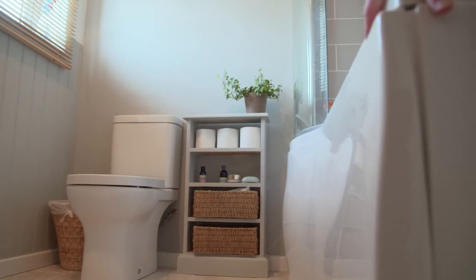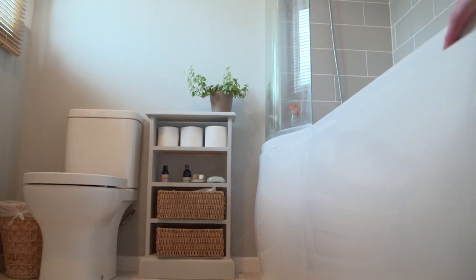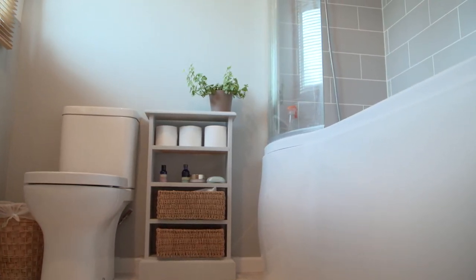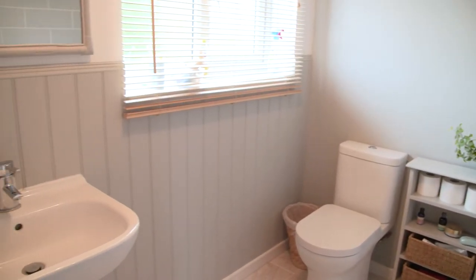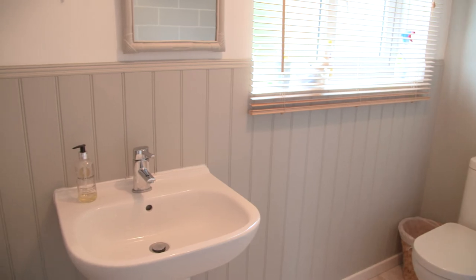The bathroom has recently been updated with a refitted suite featuring a lovely shower-end bath, so you can use it for both bath and shower, along with a beautiful basin and WC. They've also added wood cladding to dado rail height throughout the room in soft muted grey tones — a really nice modern finish that makes it a lovely place to start and end the day.